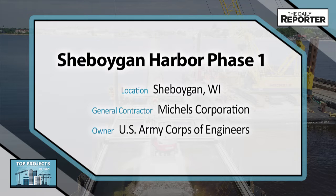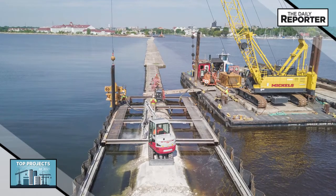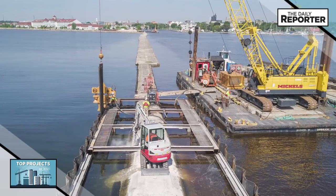1,250 feet of the south breakwater of Sheboygan Harbor was rebuilt. The existing breakwater was encapsulated in steel sheet piles with an internal bracing system, and the annular space of the structure was filled with 13,000 tons of clear stone.